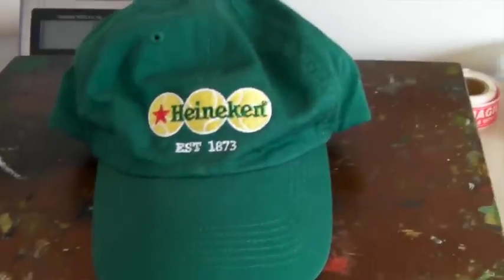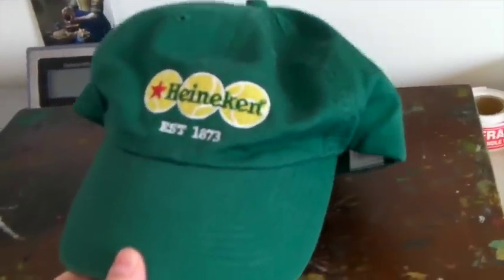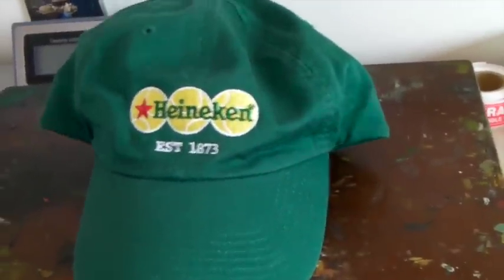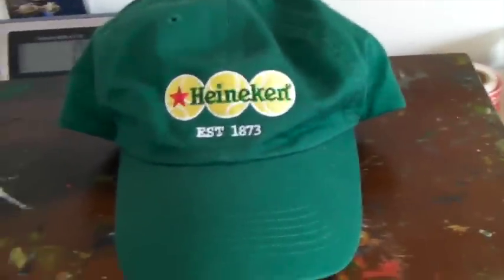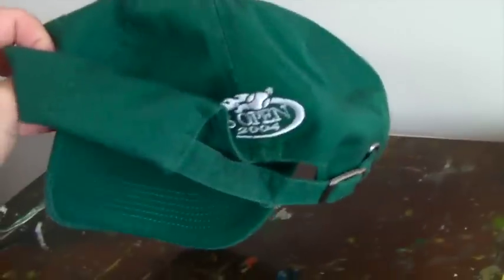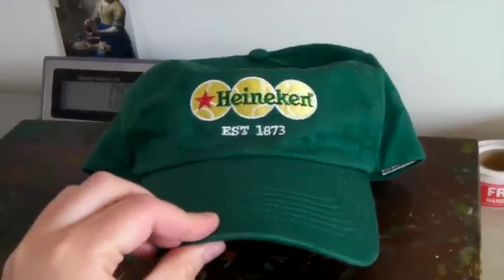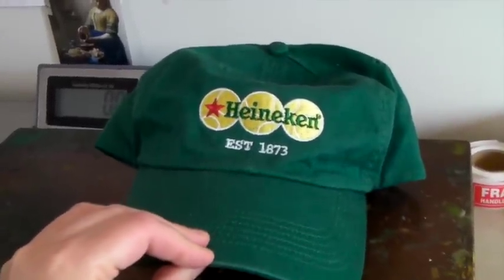I was wondering why we might be selling only green hats, some of which have beer logos on them, and it's because of St. Patrick's Day. I completely forgot about St. Patrick's Day, but people definitely buy hats before it. This is a green Heineken hat — it's a U.S. Open 2004 hat — and it sold for $25, which is a great price for a little hat.